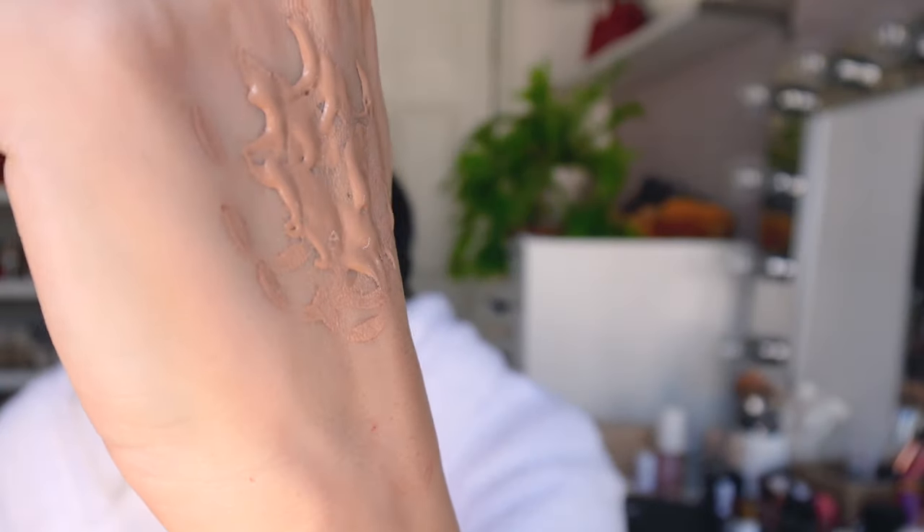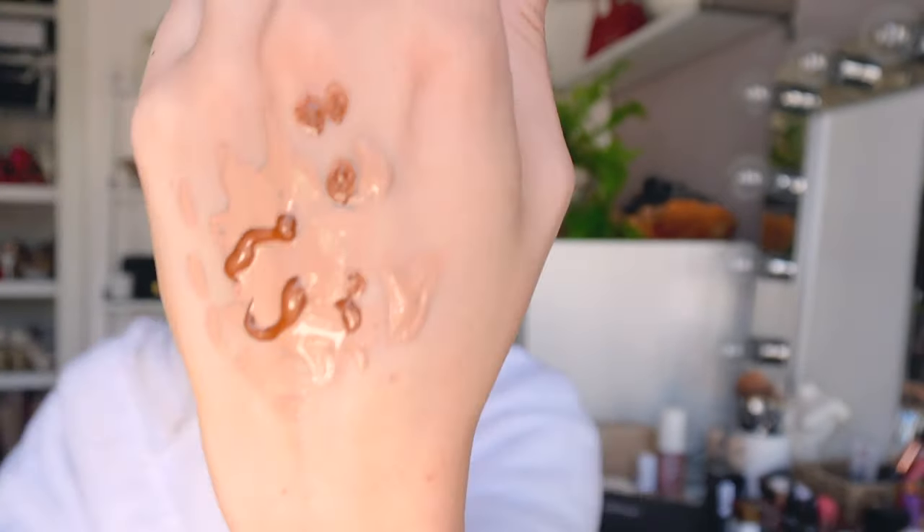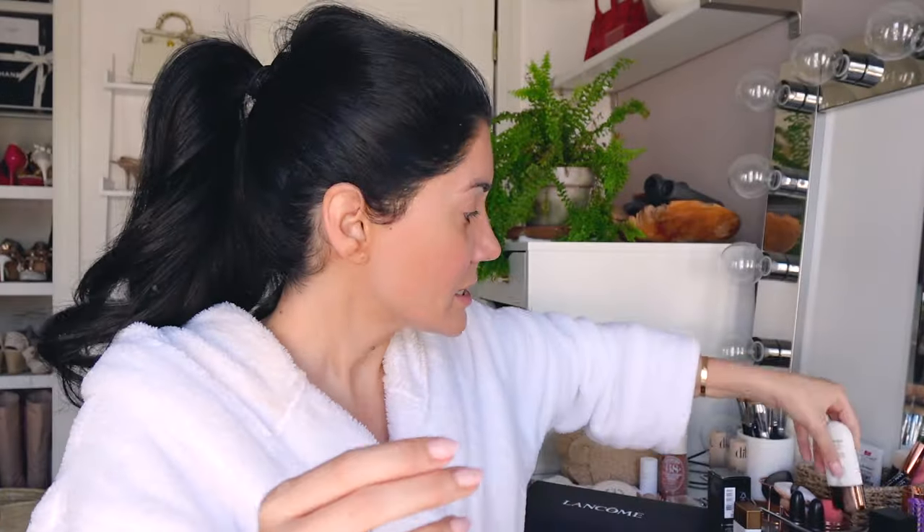What I do is I put my foundation — we're going in with Estée Lauder shade 3C2 Pebble. I'm actually running low; I purchased another one with the Sephora sale. Then I go in with about three to four drops of the bronzing drop — honestly I put this on more than the foundation — and I mix them together and blend them in.